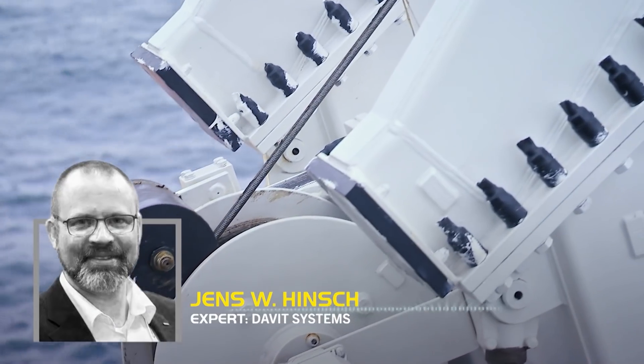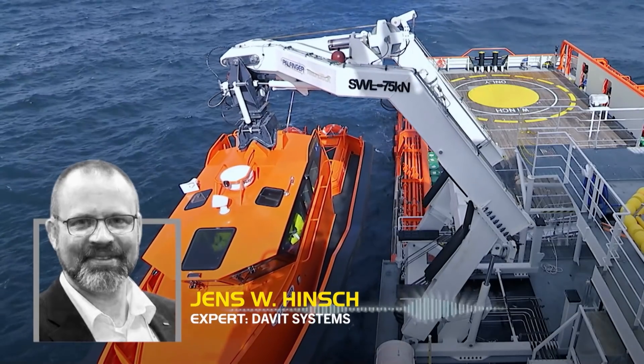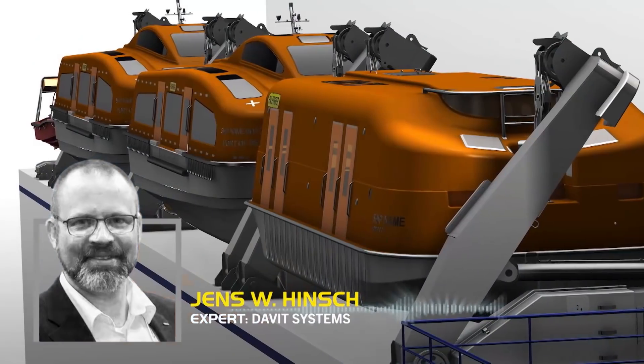Safety and operational comfort are the two things you care about the most. With our smart David, we take the next step and dive into the world of digitalization.